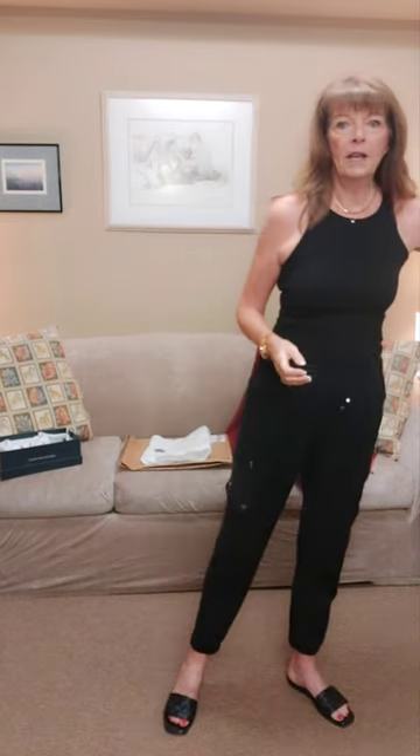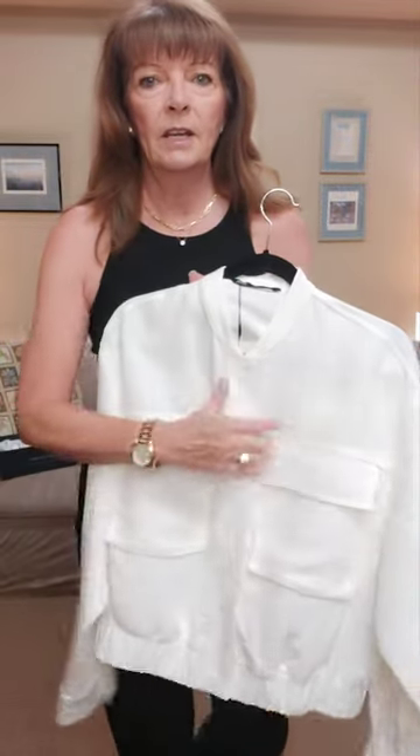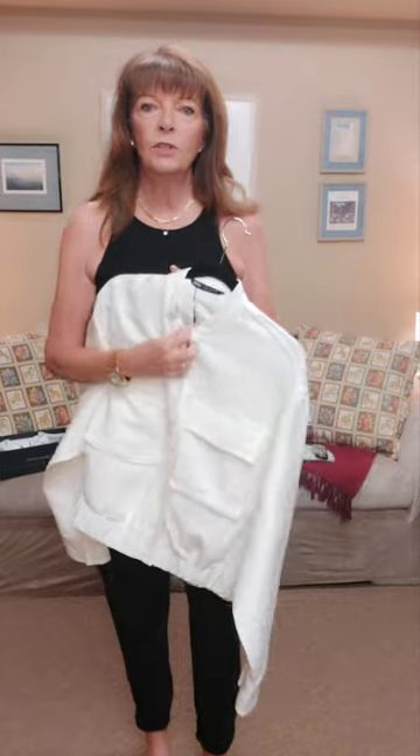I'm wearing a simple tank — this is actually an H&M tank top, about ten dollars. I also wanted to show you a piece I got the other day from Zara. I didn't even realize they consider it a cargo jacket.